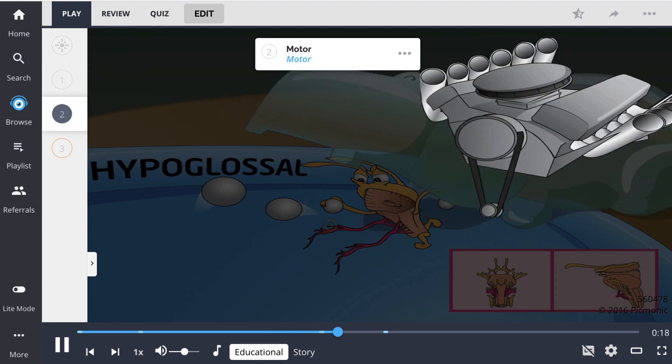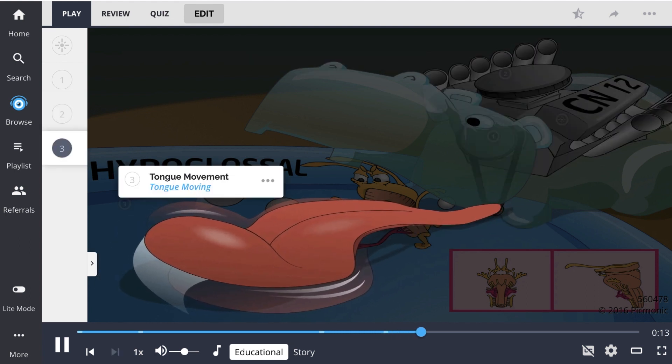The hypoglossal nerve has motor function, pictured with the motor, and it innervates the ipsilateral side of the tongue for tongue movement, pictured by the moving tongue, so unilateral damage leads to tongue deviation toward the affected side.